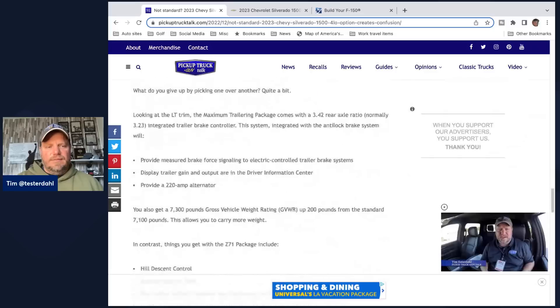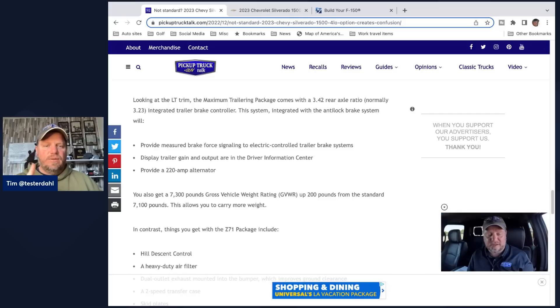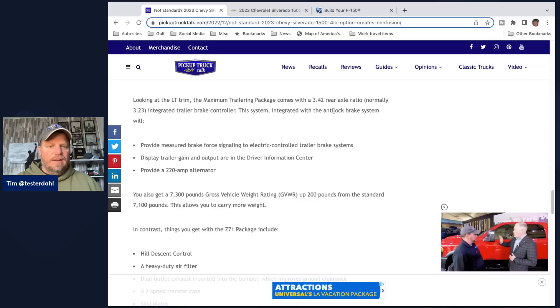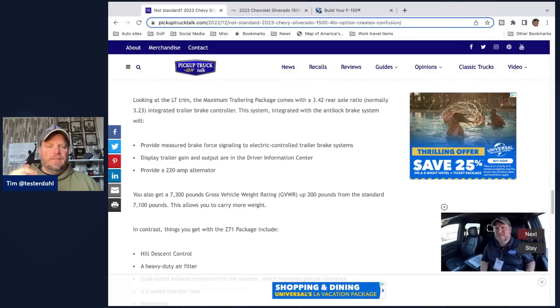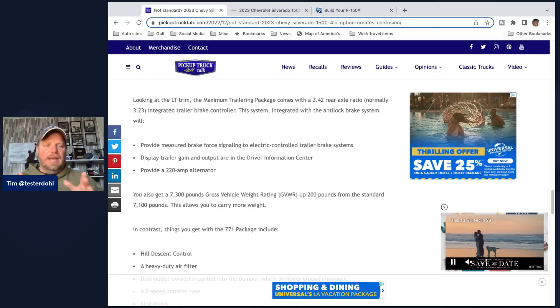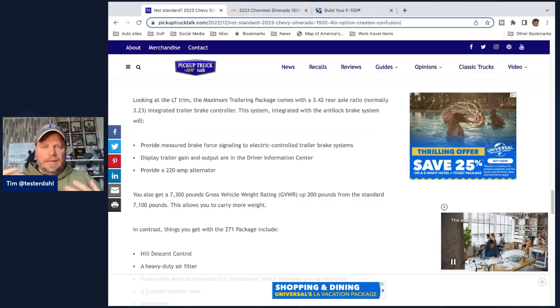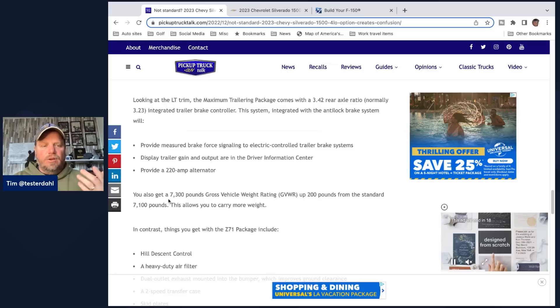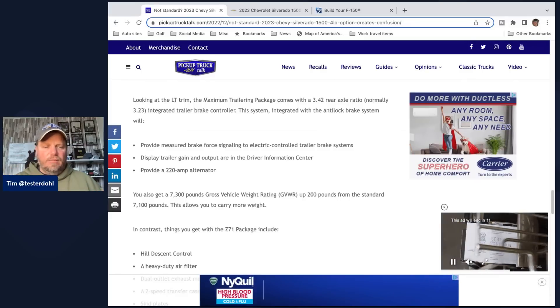Let's talk about the differences. The max trailering package in the High Country comes with a 3.73 rear axle ratio; in the LT it comes with a 3.42 rear axle ratio, normally 3.23. You get an integrated trailer brake controller integrated with the anti-lock brake system, which provides measured braking force and displays trailer gain output on the driver information center — the DIC — right where the gauges are. You also get a 220-amp alternator because you're running more power for trailer lights and such. And you can get a 7,300-pound gross vehicle weight rating, up about 200 pounds, so you're able to haul more stuff and carry more weight.